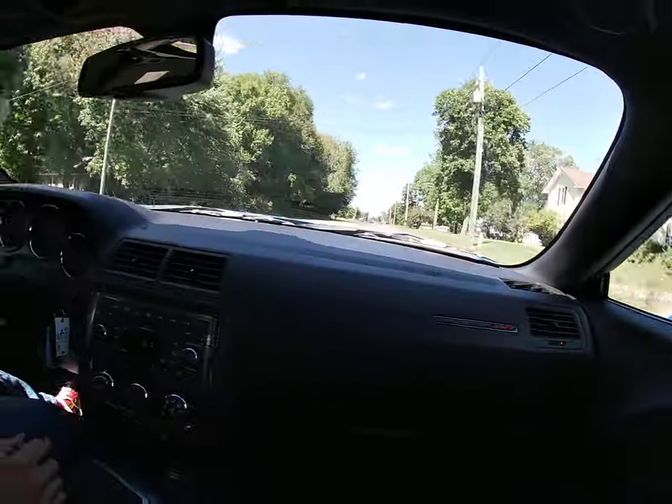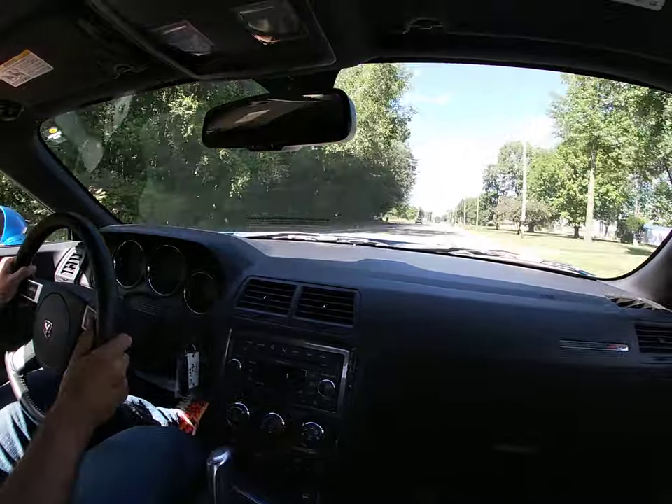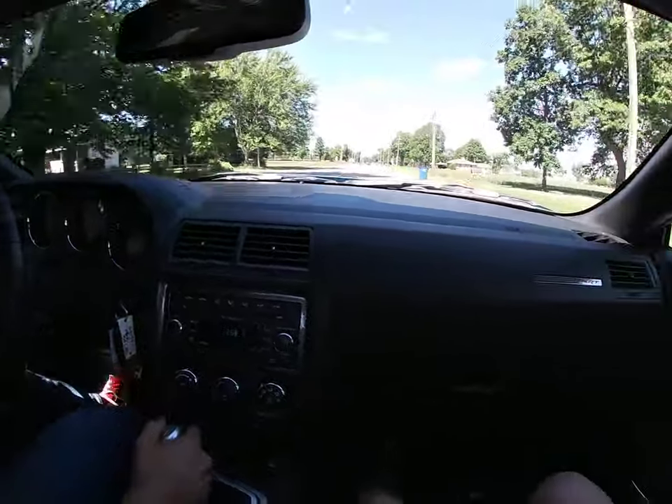Finished in a stunning blue pearl exterior — a great exterior color on these — with a black leather interior.